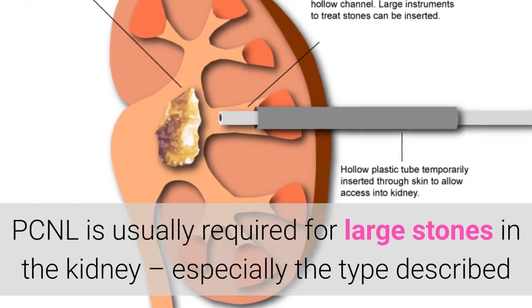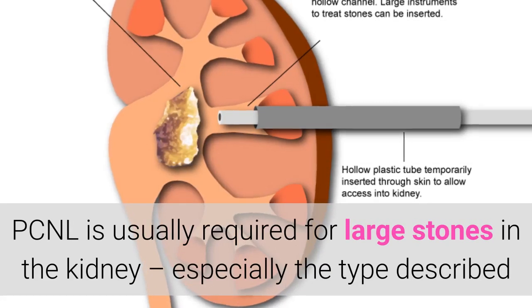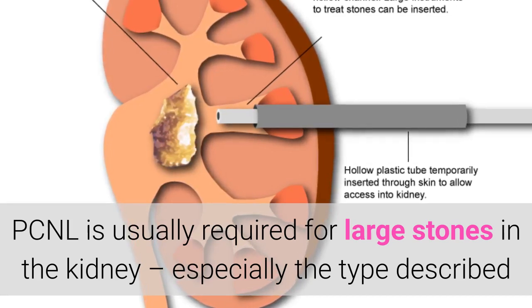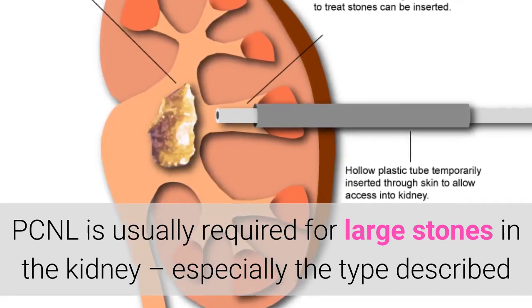PCNL is usually required for large stones in the kidney, especially the type described as staghorn stones — stones that assume the shape of the inside of the kidney, they are that large.